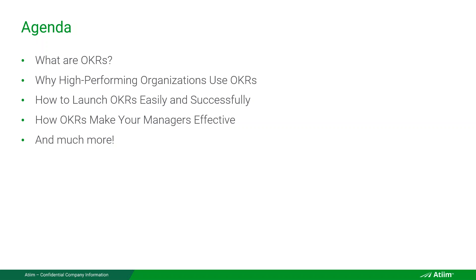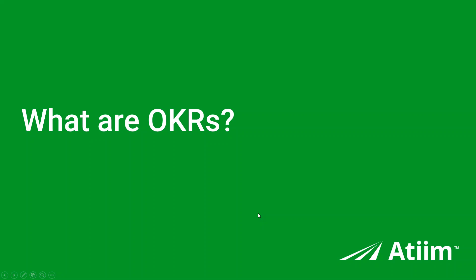This webinar is about chief executive officers, but really any C-level executives and managers. If you are a CEO or a senior executive, one of the key levers in your organization is the effectiveness of your managers. We'll talk about how OKRs make your managers much more effective. So let's get going.